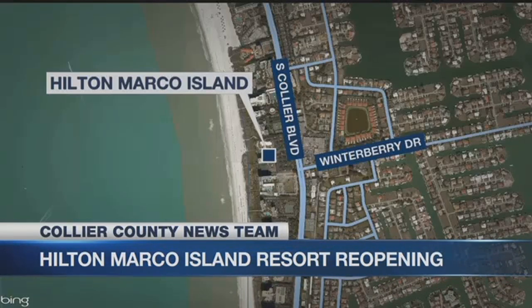We're going to turn now to Edna Ruiz. She's with our NBC2 Collier County News team to show us just how they spent $60 million.